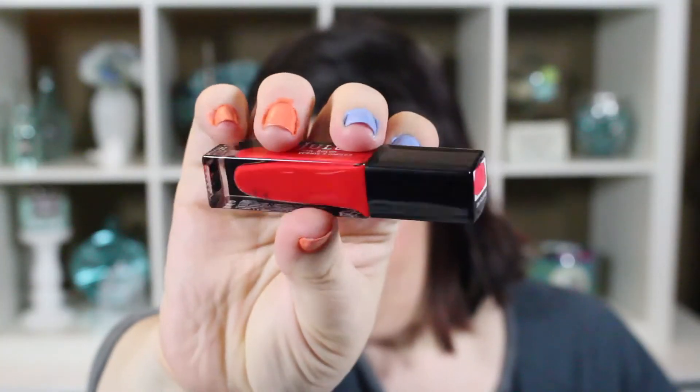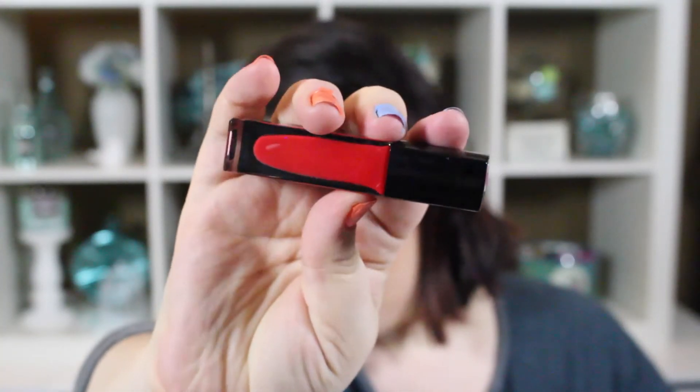Then I have one from Classic with a Twist, which is the red — Miriam. It's a gorgeous cream red. I haven't tried it yet, but it looks really pretty — a beautiful pure red cream. I'm really excited to try Miriam.